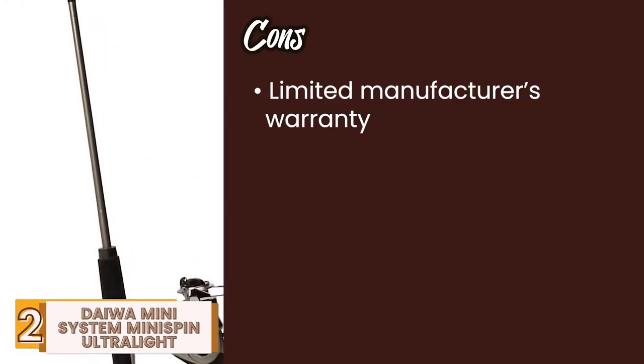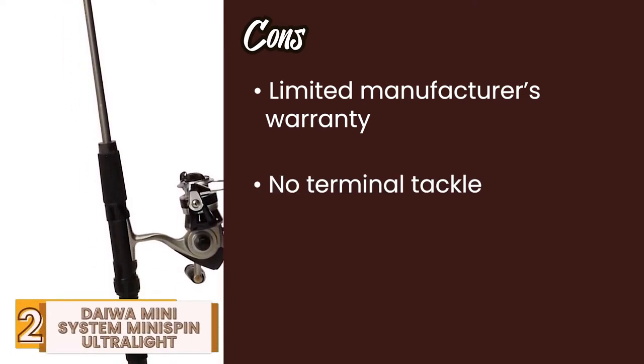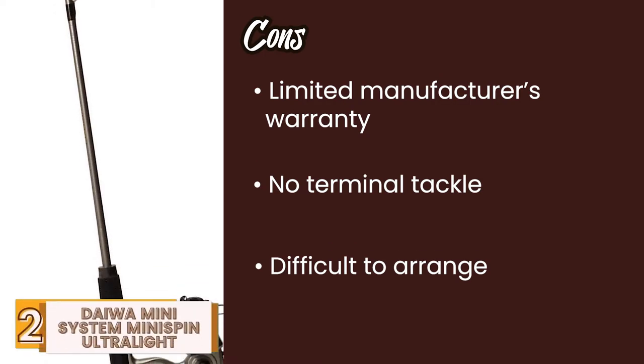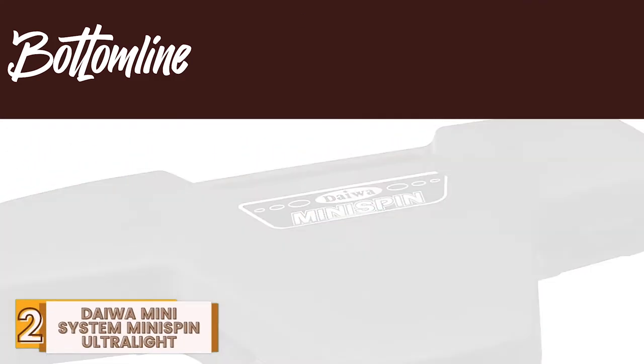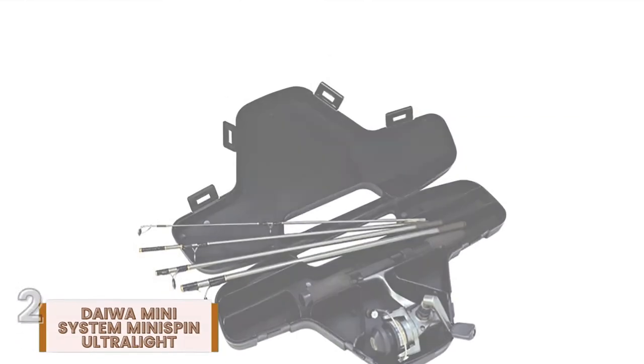However, it has a very limited manufacturer's warranty, the terminal tackle is not included in the package, and it's relatively difficult to assemble compared to some other rods. Bottom line is, it's designed specifically for anglers on the move. It has a smooth ball-bearing drive, and it features twist-buster line twist reduction.